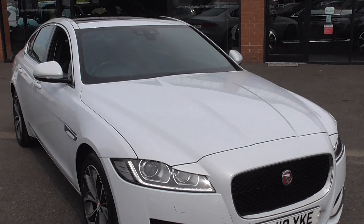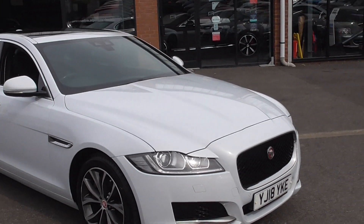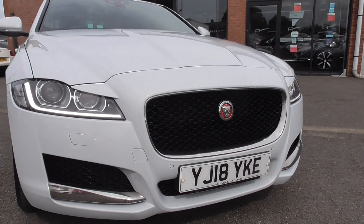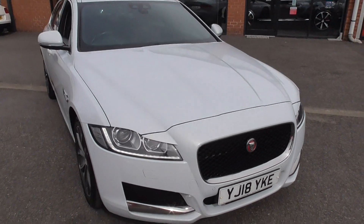Finished in Yulong white paintwork, which is a lovely metallic finish — a very desirable colour indeed. Coming through to the front, we've got our LED daytime running lights. We've got headlamp wash for those as well. Front and rear parking sensors with the reversing camera.